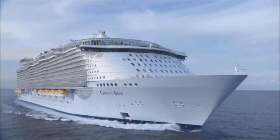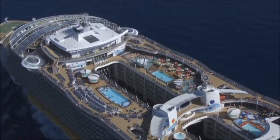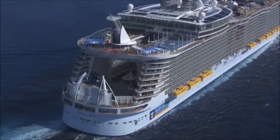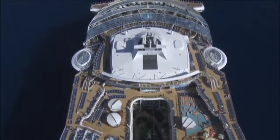Just one peek at our new ships, the Oasis of the Seas and the Allure of the Seas, and it's clearly obvious. At Royal Caribbean International, we don't just build ships — we build incredible. Our latest engineering wonder features the first ever neighborhood concept on board a cruise ship.